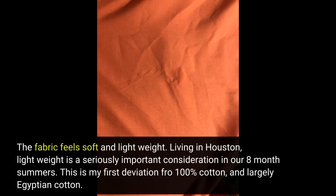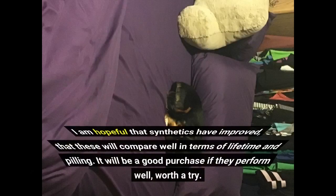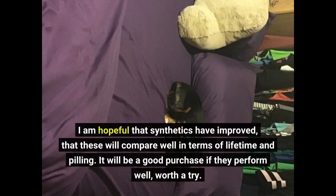Living in Houston, lightweight is a seriously important consideration in our 8-month summers. This is my first deviation from 100% cotton and largely Egyptian cotton. I am hopeful that synthetics have improved and that these will compare well in terms of lifetime and pilling. It will be a good purchase if they perform well — worth a try.